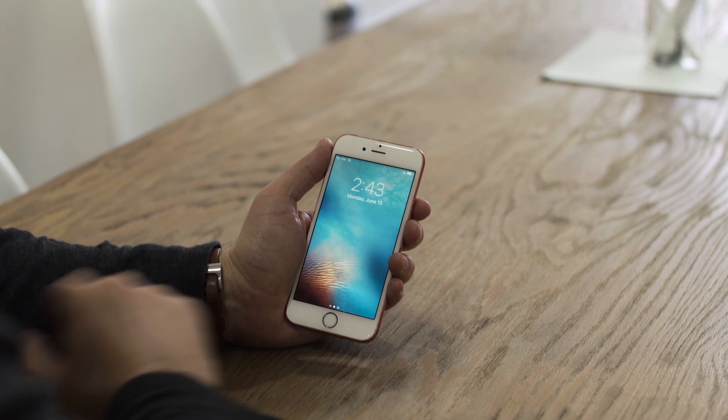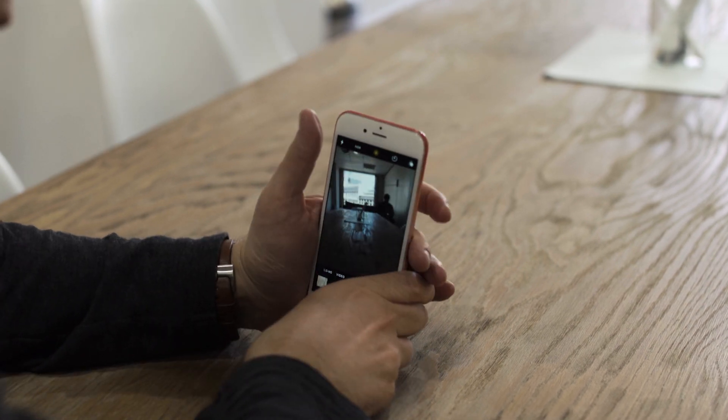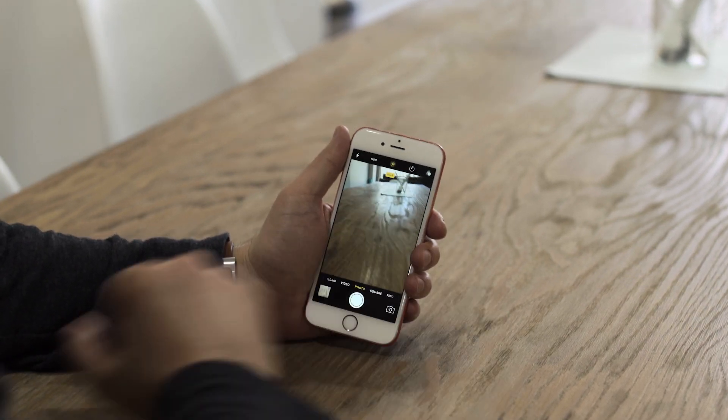But that's not the only thing here. If you swipe the other direction, you get quick access to your camera.